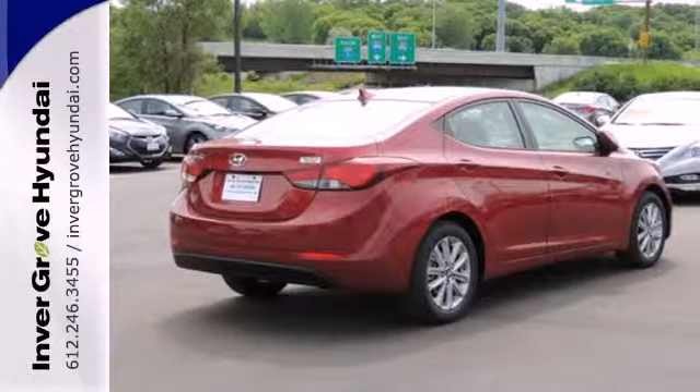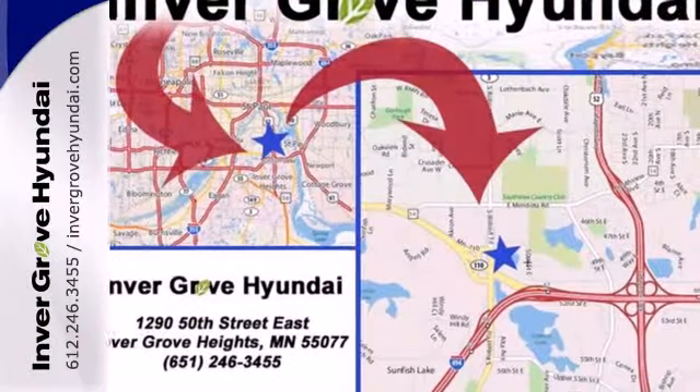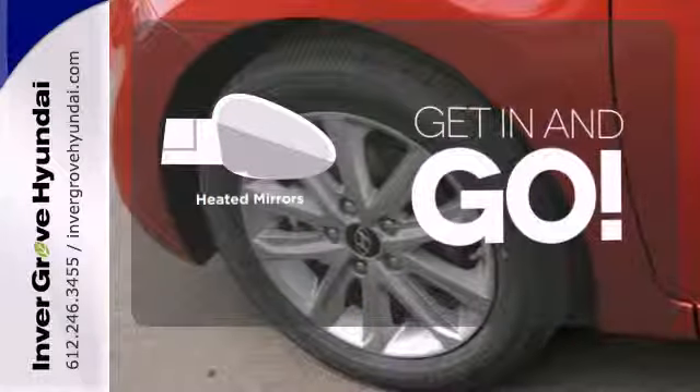Plus, from its comprehensive vehicle stability management system to its six airbags, it keeps you and your passengers safe when you're out on the road. Heated mirrors improve visibility in frosty weather.